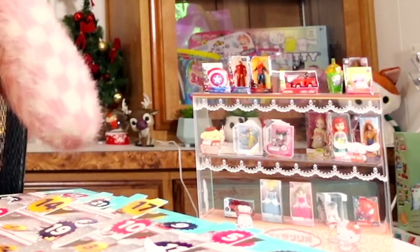Mini Brands sells a mini grocery store and I think they also sell a mini toy store. I should get the Mini Brands toy store and put all my little collectibles in it.